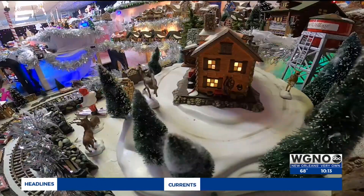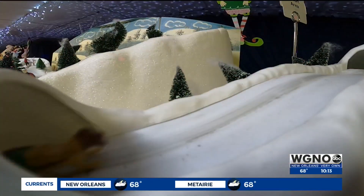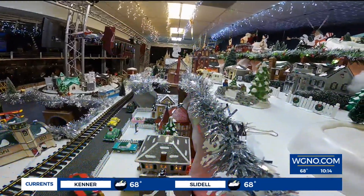The display began in the years before Hurricane Katrina. One of the group's members assembled it all at his home in Lakeview. But the storm brought the magic to the North Shore, first to Mandeville City Hall and now Aquarius Pools.